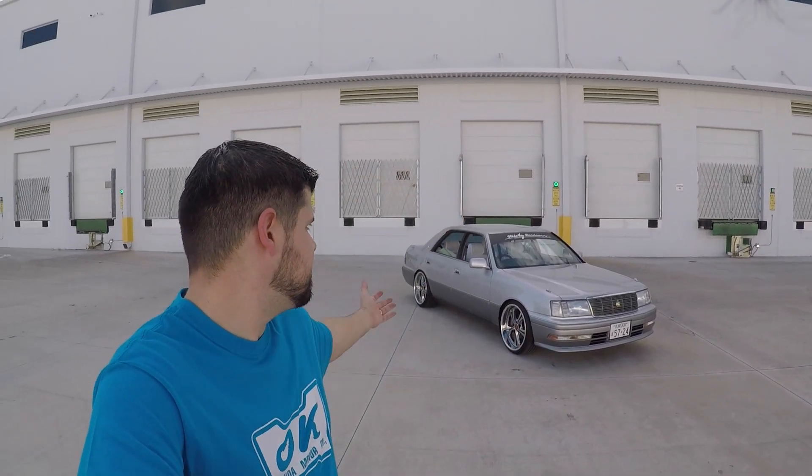Hey, what's up guys. Today I'm going to be showing you my 1997 Toyota Crown. This is my daily driver.